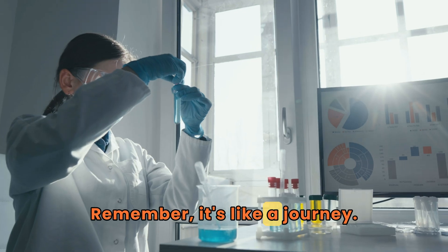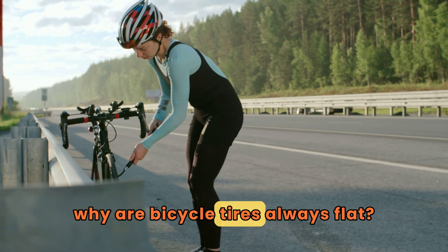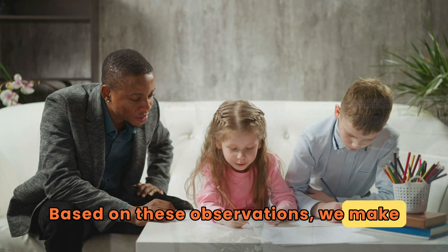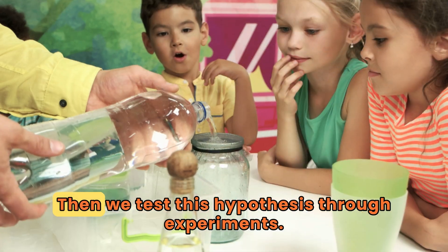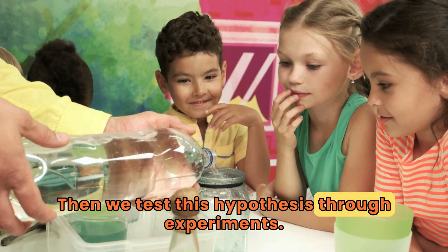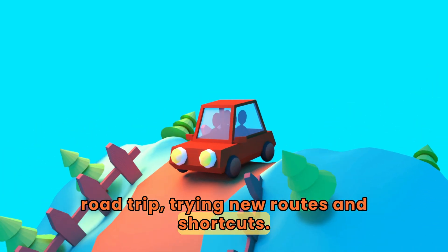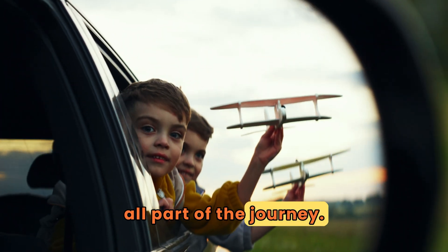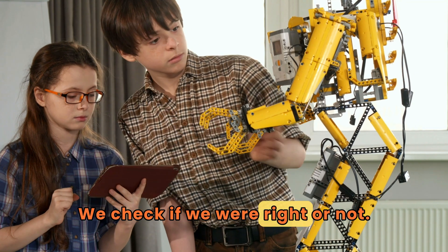Remember, it's like a journey. We start by observing something, like why are bicycle tires always flat? Based on these observations, we make an educated guess, or hypothesis. Then we test this hypothesis through experiments — it's like the fun part of a road trip, trying new routes and shortcuts. You might make mistakes, but it's all part of the journey. Last but not least, we conclude: we check if we were right or not.